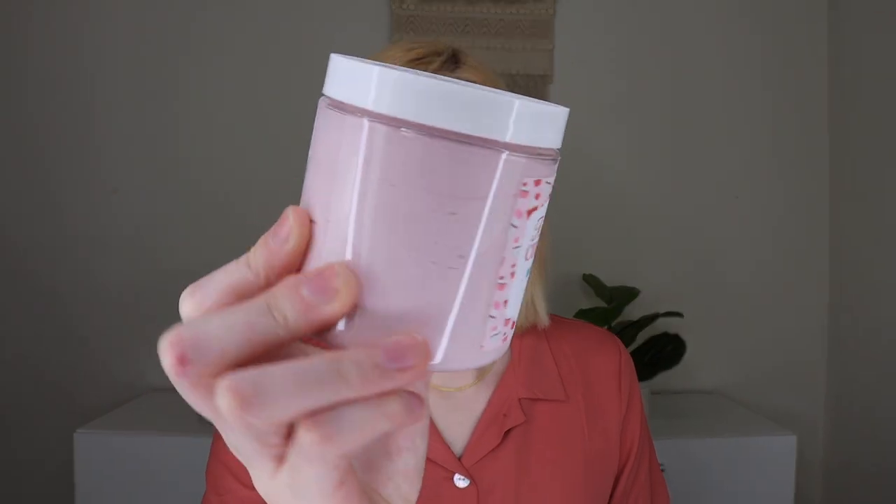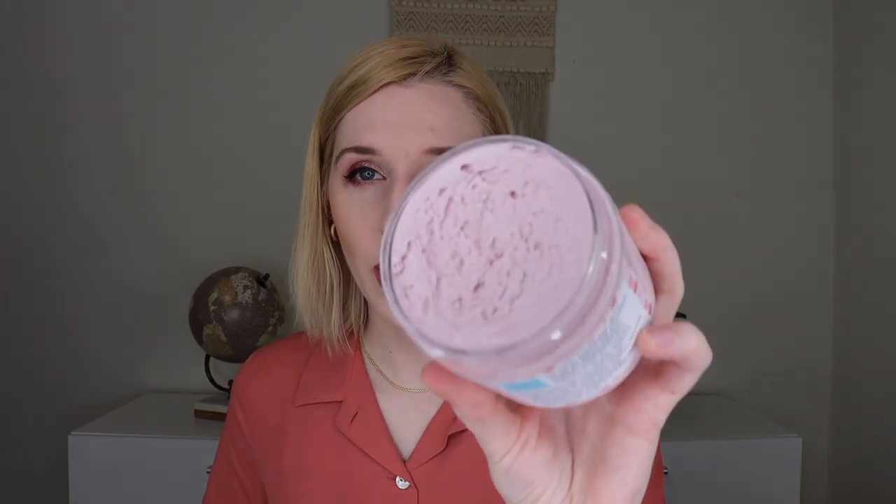The next thing I'm pulling out is red velvet cupcakes whipped soap. This doesn't have any exfoliation in it — it's just a regular soap. It smells exactly like red velvet. Just a whipped soap, so you can use it like a soap, like a body wash, anything like that. That one smells so good — I really want this now.